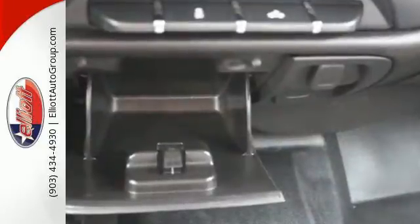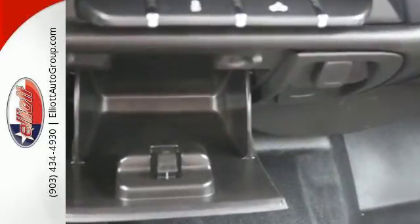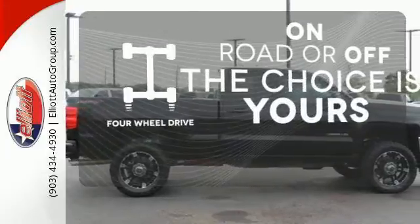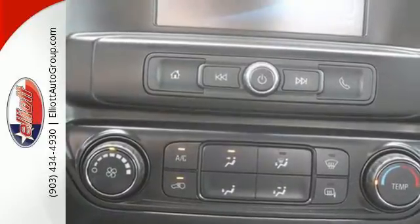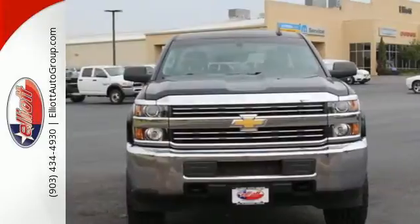And if needed, front recovery hooks are there to help in a jam. Four-wheel drive provides extra traction when you need it. The Silverado 2500 HD is the toughest can-do truck on the road today.